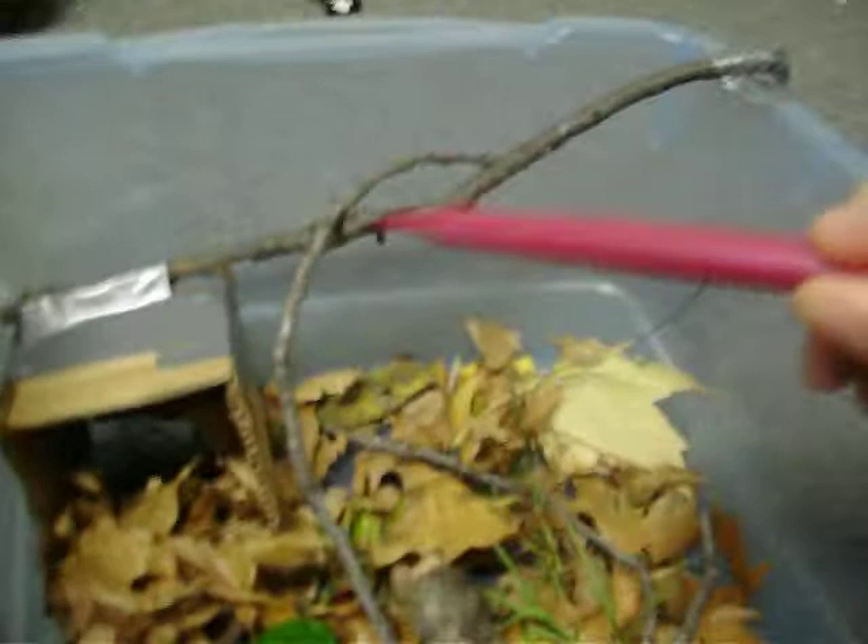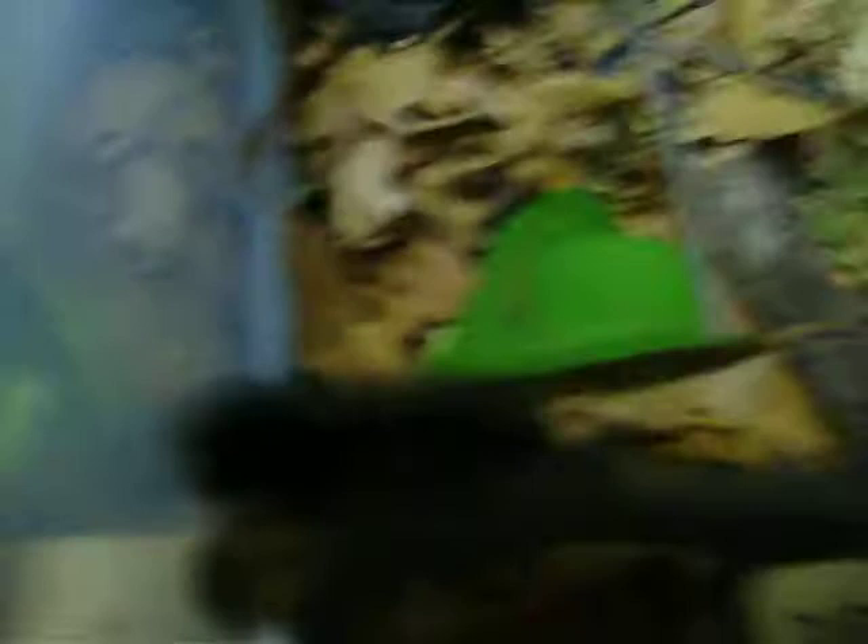Over here is his little hut that he likes to climb in. And he loves this little branch, except he hates the duct tape. And that's Carl right there. And this is his little play area with the blocks he likes to play in. And this leaf is his food.